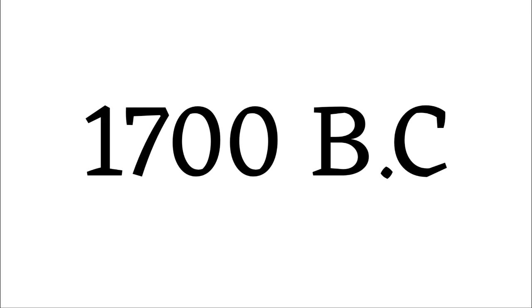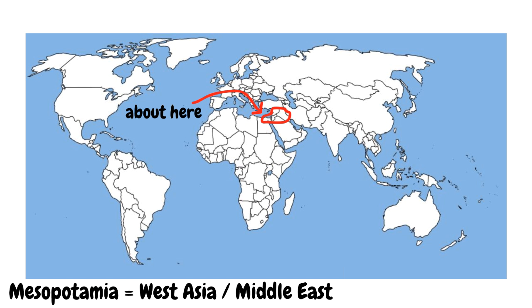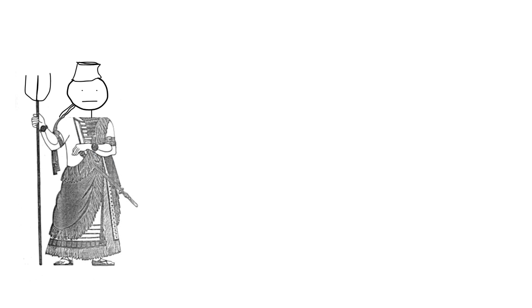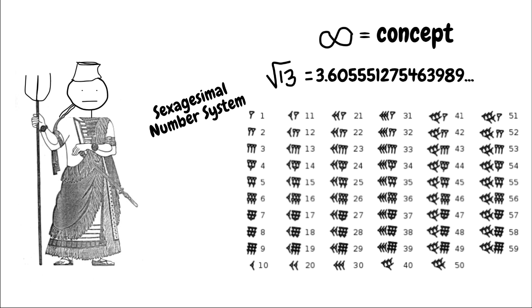Too far. Babylonia was an ancient Mesopotamian state comprising of modern Iraq, Syria, and Egypt. The capital city, Babylon, was about 60 miles from modern Baghdad. Babylonians offered an early intuition on the infinite process — they could determine the square root of a rational number to any number of decimal places.